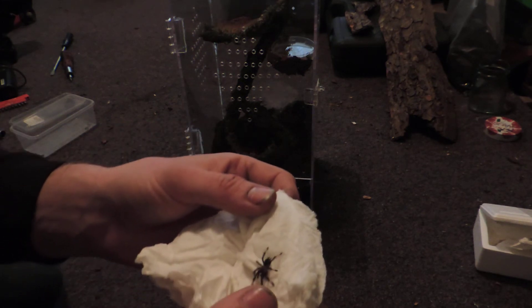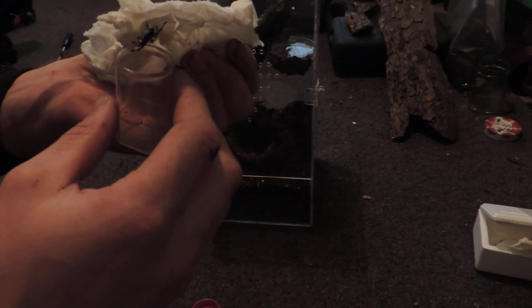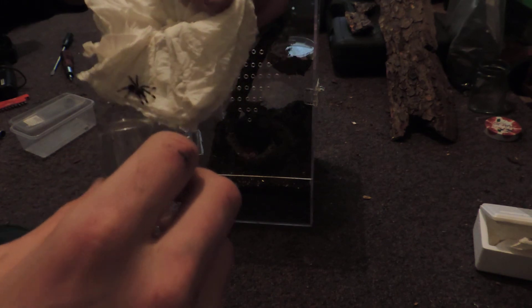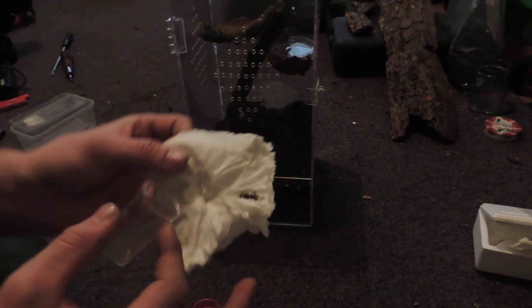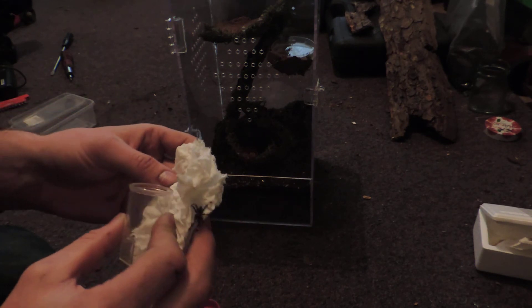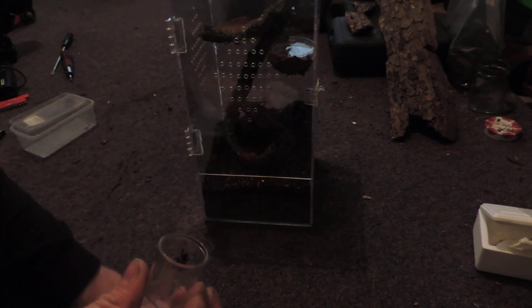He's a cute little dude. Go on then, go in there, come on. I'll have to make another enclosure for you. Come on in there — doesn't want to go in. There you have it — Ermenia.